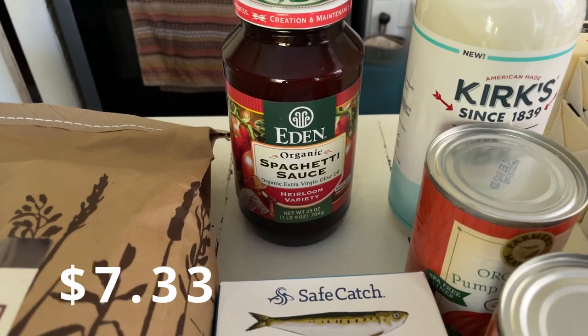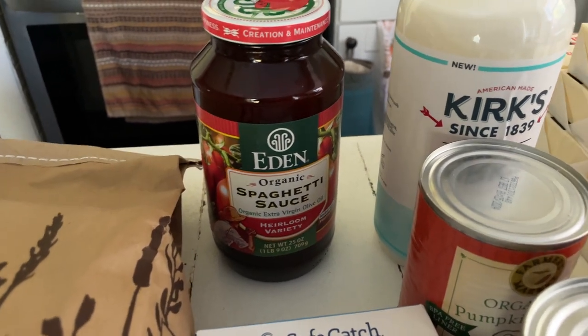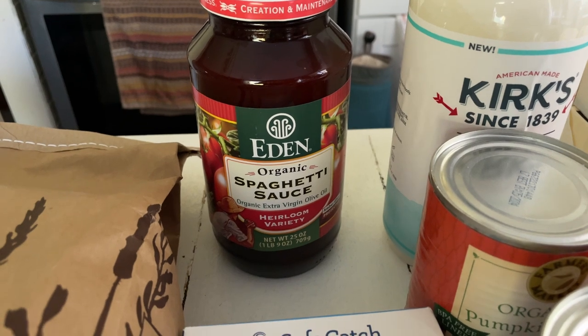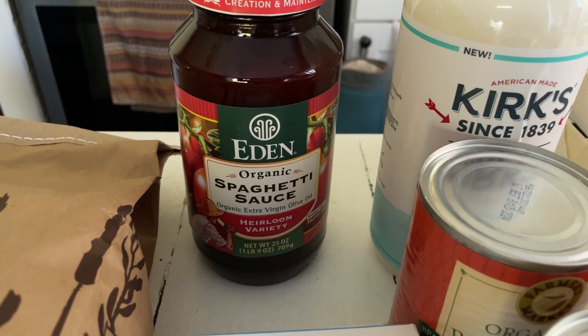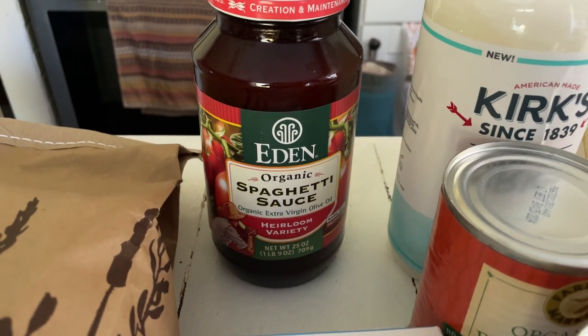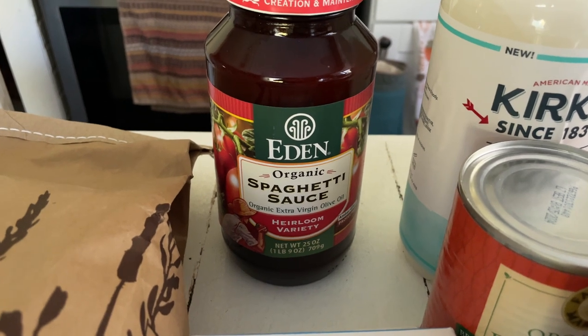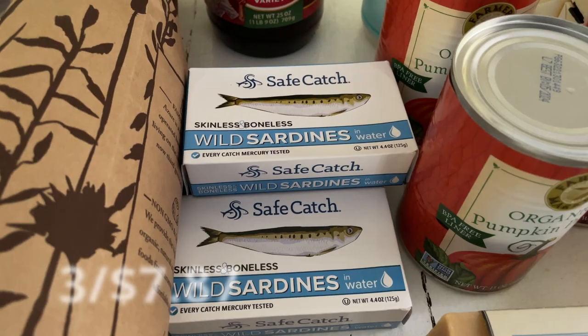I picked up another one of these organic spaghetti sauces — it's the Eden brand and we absolutely love the flavor. I only got one this time because I actually have some other spaghetti sauce to use first. I do have plans for the jar once I'm done using it and I'll share that with you guys in a future video.